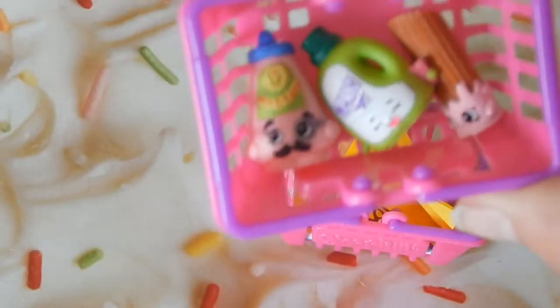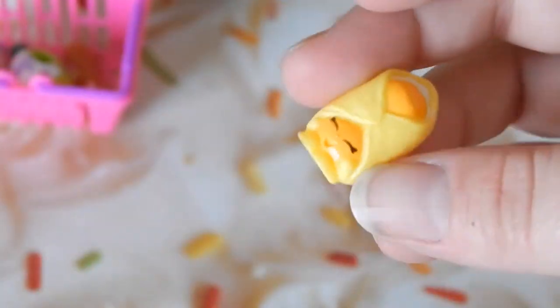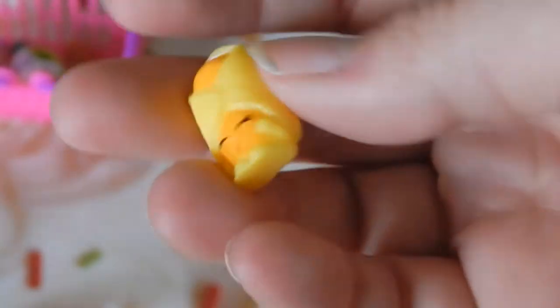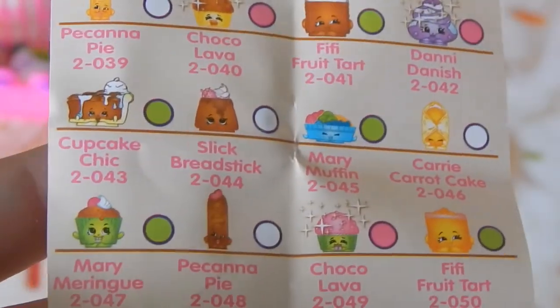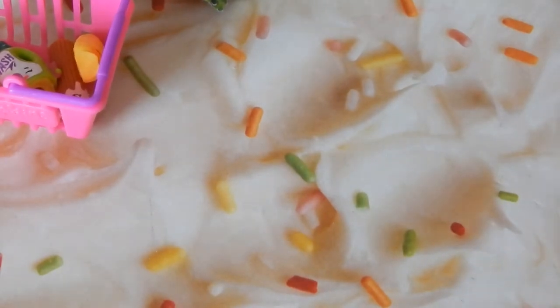We'll put the churro in the basket too. Each basket comes with this little reference paper. The next one — what is this? Look how cute it is — it looks like a pig in a blanket, but I'm not sure. Let's find it... there she is! She's a Danish and her name is Dani Danish — she's common.